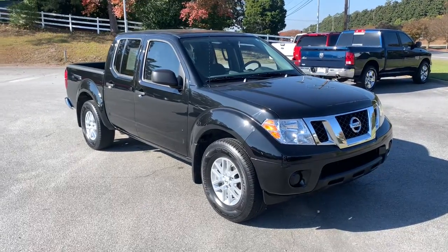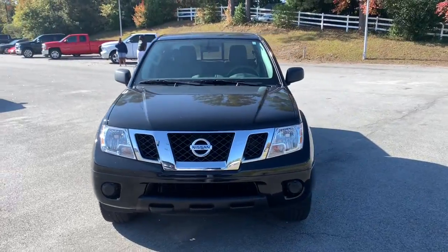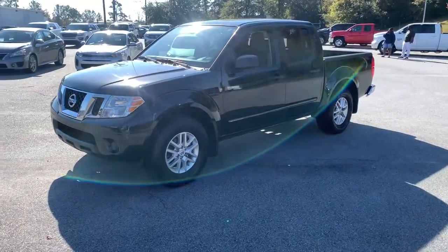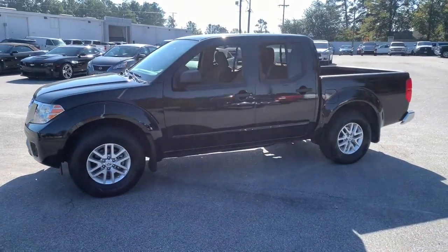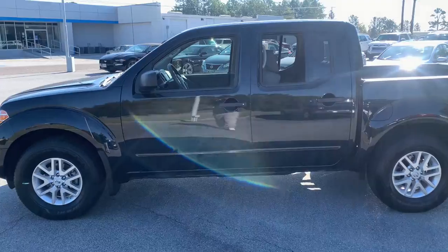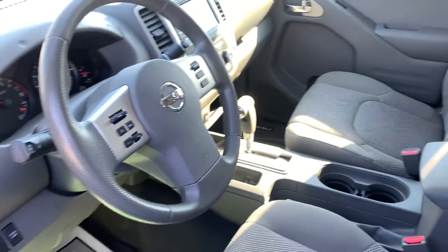Looking for your dream car? It could be the 2019 Nissan Frontier. With less than 40,000 miles on the odometer, this vehicle stands out from the rest. Make comfort and convenience part of every job in this well-equipped Frontier. This midsize pickup is built to work as hard as you do, and it's available at an exceptional value.